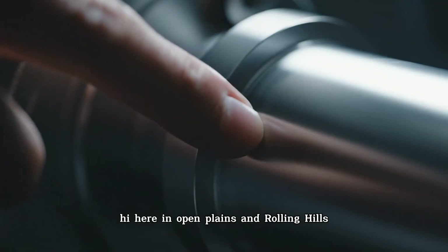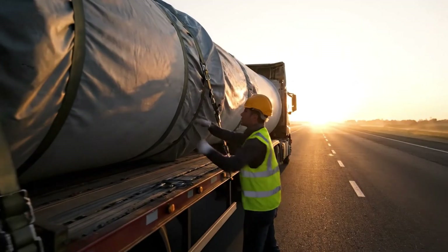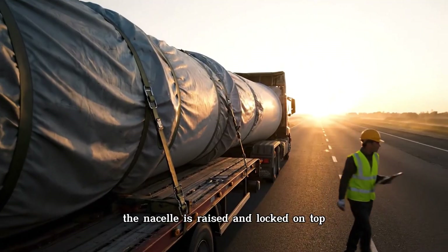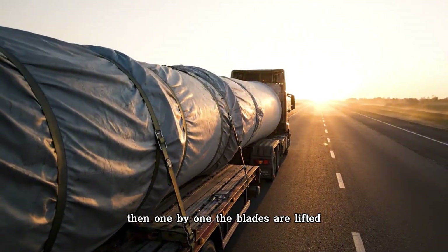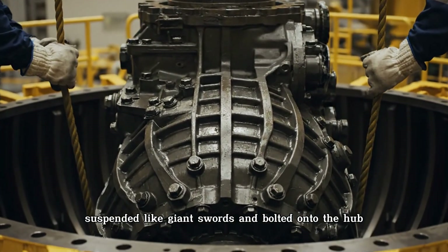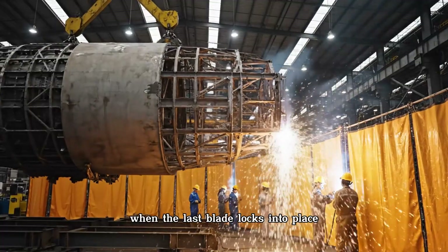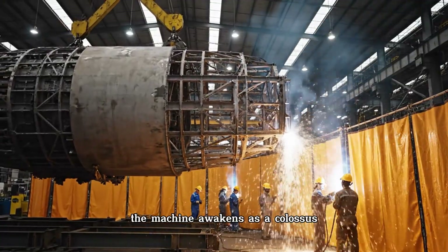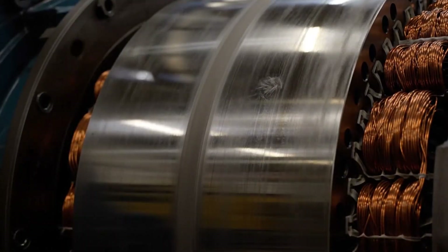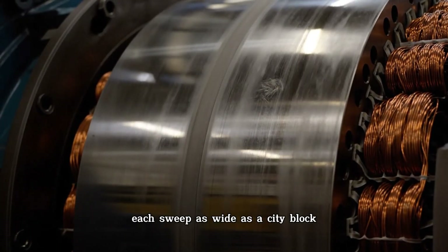In open plains and rolling hills, cranes taller than skyscrapers lift tower sections into the air. Piece by piece, the turbine is assembled. The nacelle is raised and locked on top. Then, one by one, the blades are lifted, suspended like giant swords, and bolted onto the hub. When the last blade locks into place, the machine awakens as a colossus. Standing beneath it, you realize its scale — the blades carve through the air like titans, each sweep as wide as a city block.